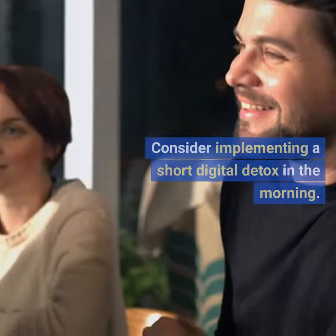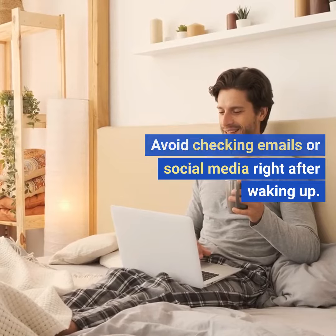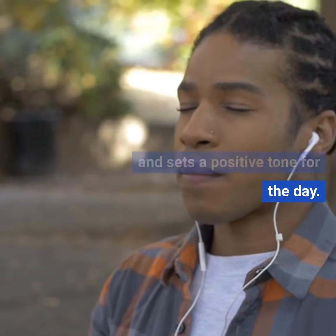Six: digital detox. Consider implementing a short digital detox in the morning. Avoid checking emails or social media right after waking up. Instead, focus on your morning routine and priorities. This helps to reduce stress and sets a positive tone for the day.